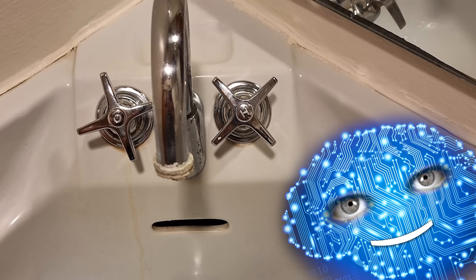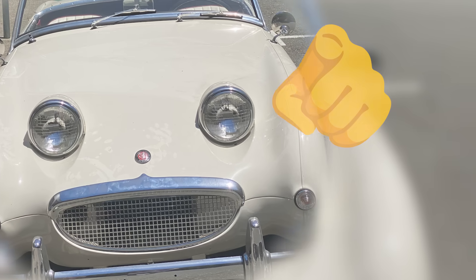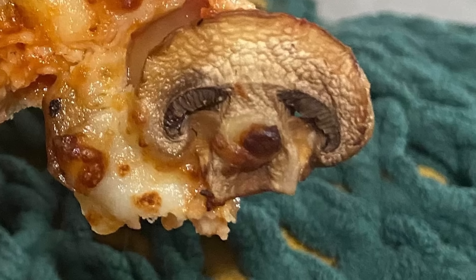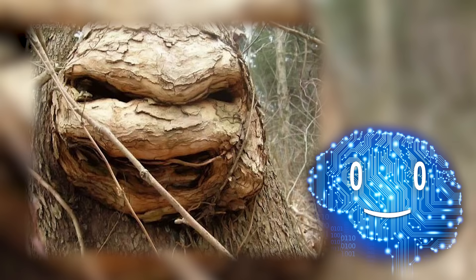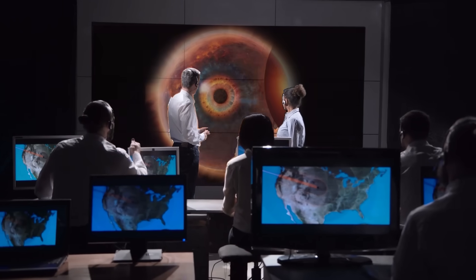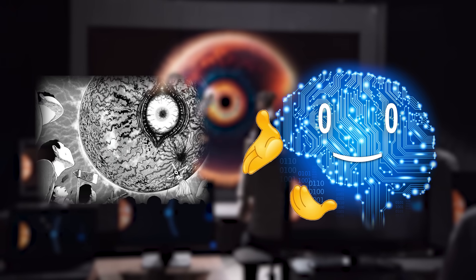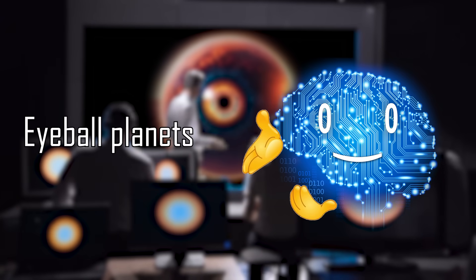Ever feel like your sink is giving you the side eye, or a random car's bumper is grinning at you? Pareidolia is the phenomenon of recognizing faces or other familiar patterns in inanimate objects. Astronomers are susceptible to this too, and hence the existence of a term straight out of some Junji Ito story: eyeball planets.